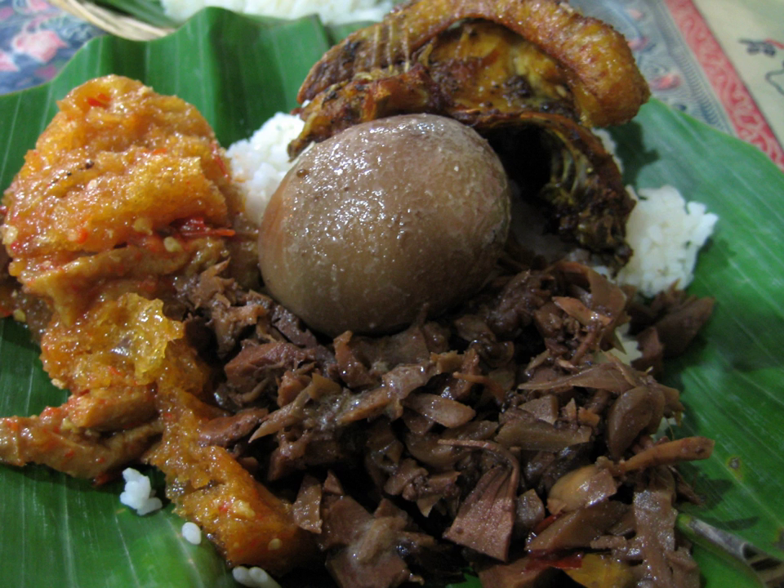Additional spices include garlic, shallot, candlenut, coriander seed, galangal, bay leaves, and teak leaves, the latter giving a reddish-brown color to the dish. It is often described as 'green jackfruit sweet stew'.